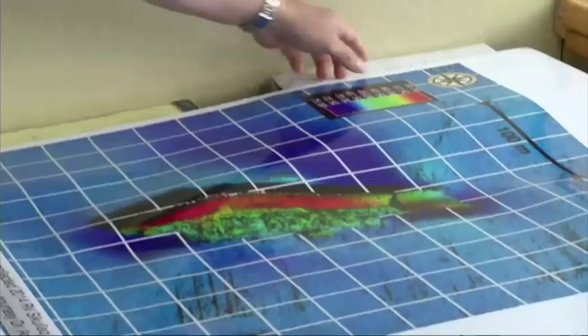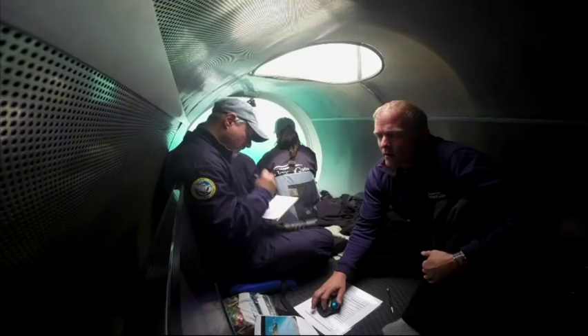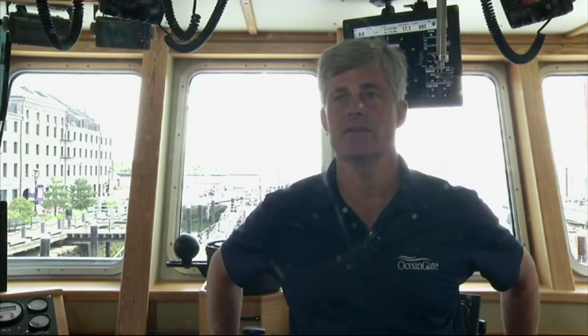The biggest surprise was that prior sonar imagery, which was very grainy and not a lot of detail, made it look like there was a significant section of the bow in place. When we pulled our images, it looked like that area had fallen away. So the wreck is decaying — the aluminum superstructure has been falling off over the years.